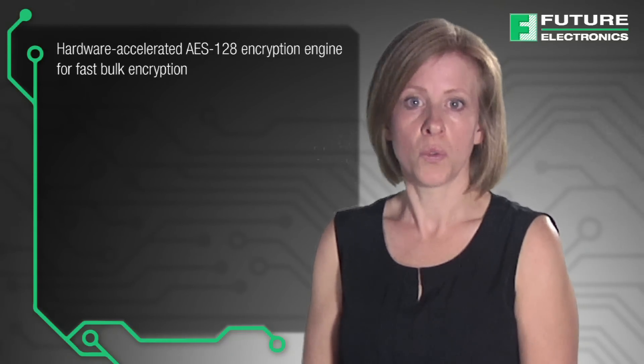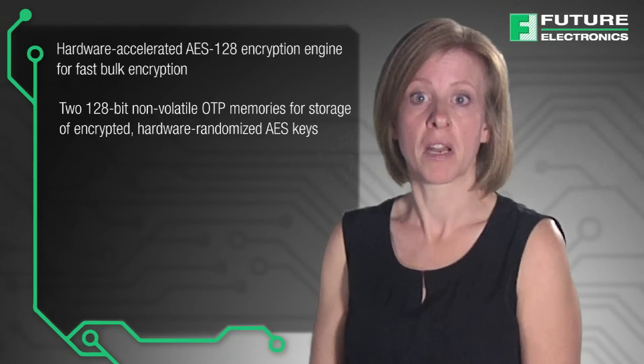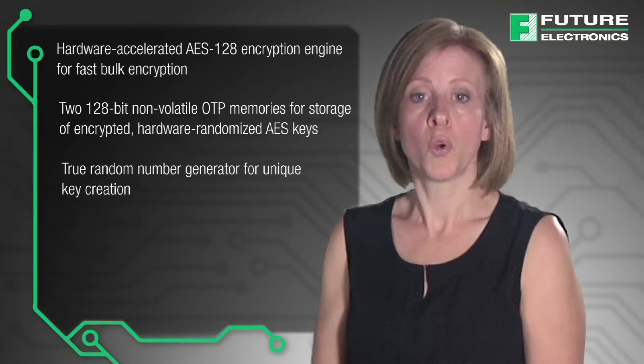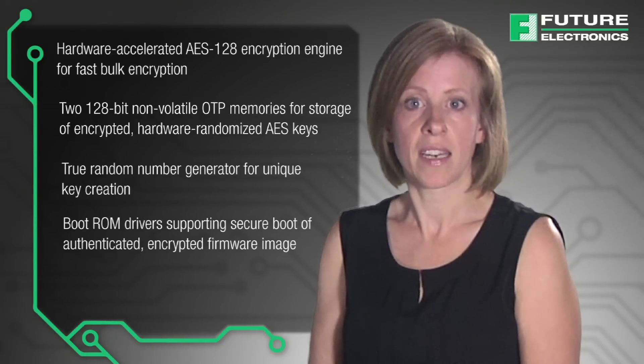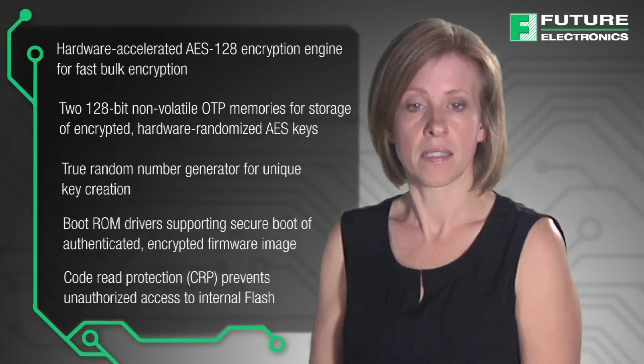The LPC-18S and LPC-43S MCUs feature high performance ARM Cortex-M cores, large internal memories, and multiple high-speed and display connectivity. The following features protect data communication and application code: hardware encrypted AES-128 encryption engine for fast bulk encryption; two 128-bit non-volatile one-time programmable memories for storage of encrypted hardware randomized AES keys; true random number generator for unique key creation; boot ROM drivers supporting secure boot of authenticated encrypted firmware images; and code read protection to prevent unauthorized access to internal flash.